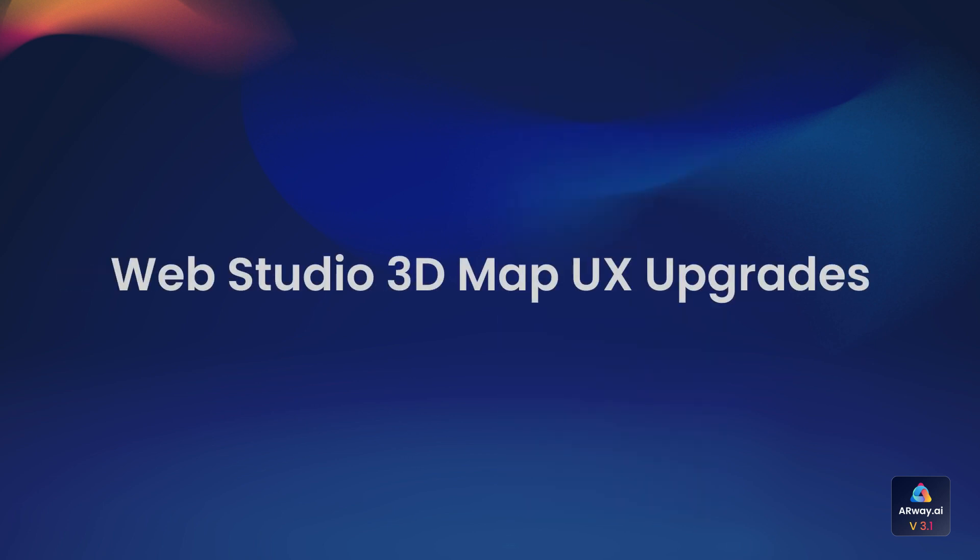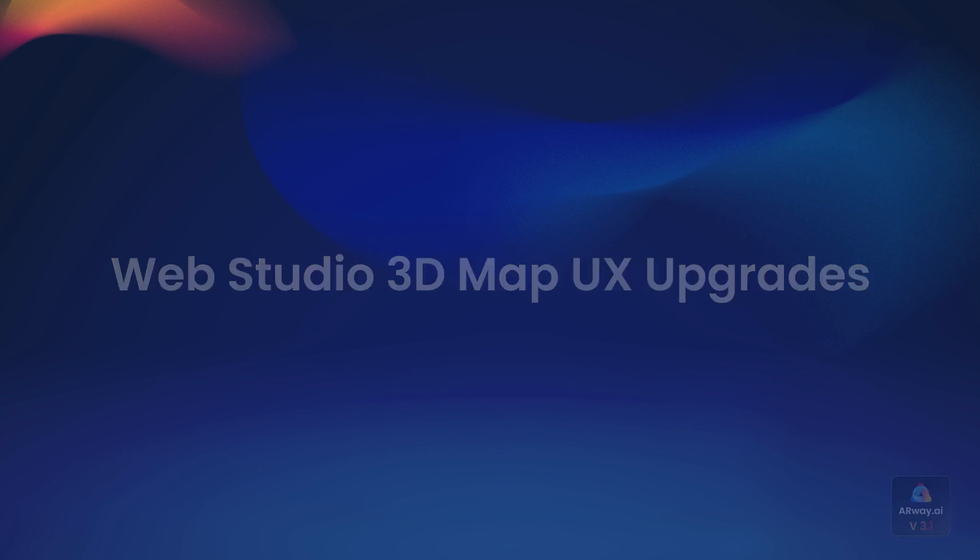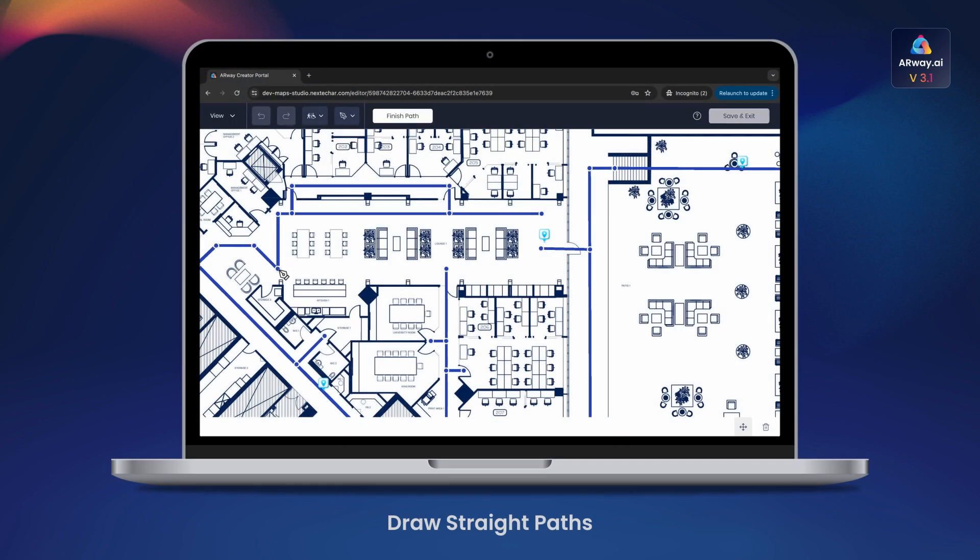Let's talk about the exciting WebStudio 3D Map UX upgrades. As the creator is adding or editing paths in the 2D pin and path editor, the paths will change from light blue to dark blue when the path is horizontal or vertical, to help guide creators to draw straight paths for every map.